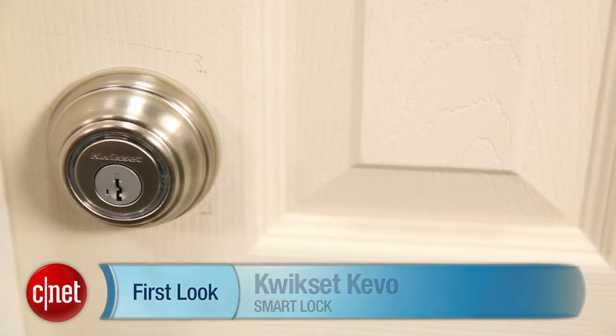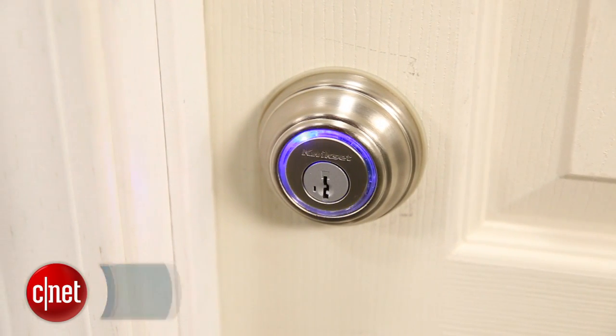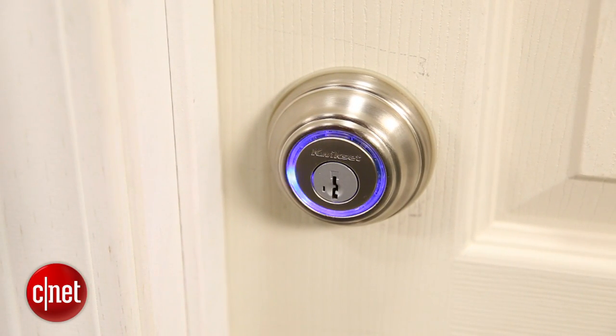Hey, I'm Ryan Christ for CNET, and I'm here today with the Kwikset Kivo Smart Lock. We've got a lot of new smart locks coming out this year, and this is the first one to hit the market, and it's a really exciting product.